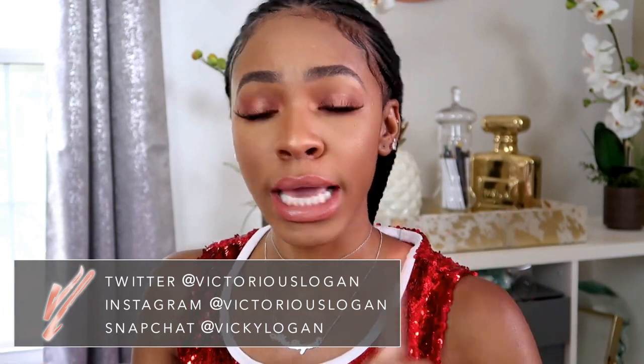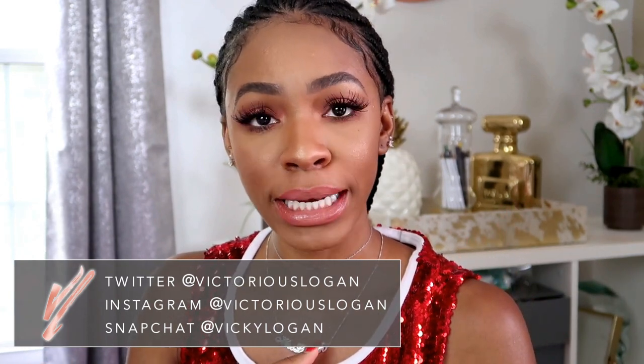Hey guys, how are we doing today? Today's video is going to be a V-talk video. If you haven't seen my videos talking about periods, how to clean yourself, how to catch your menstrual blood and menstruation and all that stuff, then you can check out those two videos — I'll have those linked in the card section here.